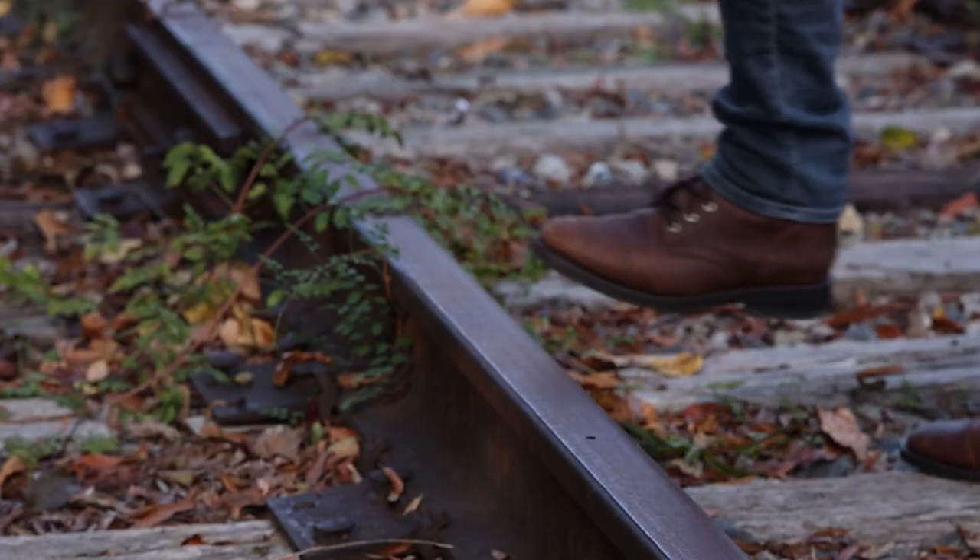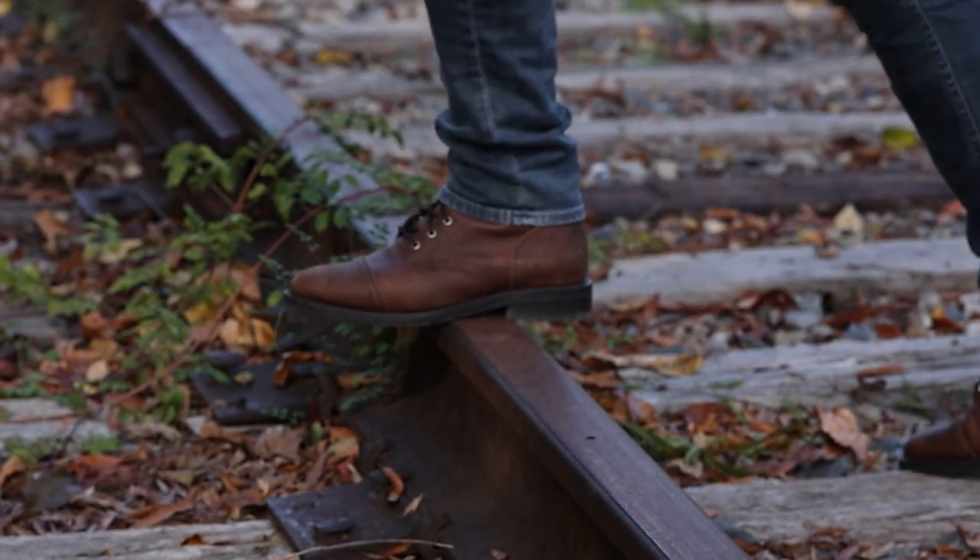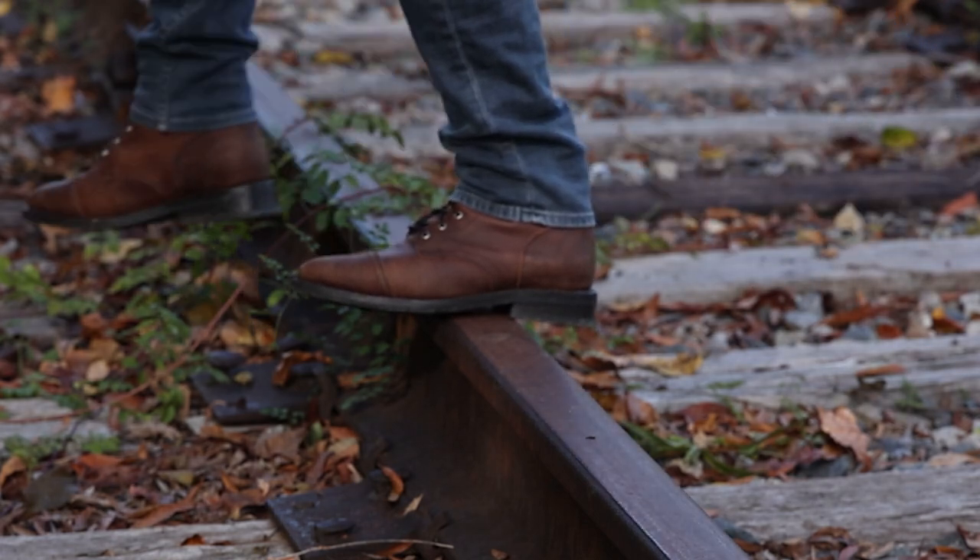My favorite boots under $200 are the Thursday Captains. They're the first boot that got me into the world of high-quality Goodyear welted footwear, and they're still one of the best value picks you can get. Beckett Simonon is another brand that really blows me away with the quality of their leather, but you do have to be patient for their 8 to 12 week wait time.